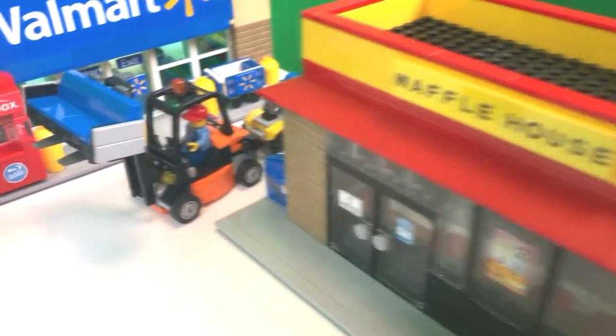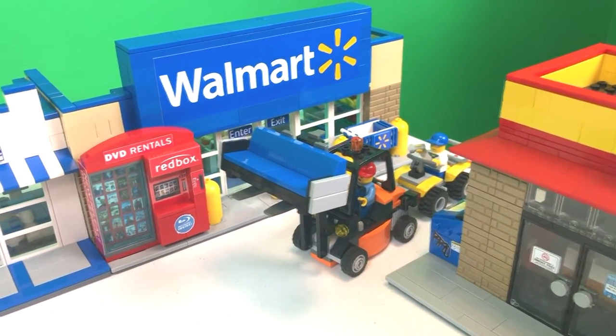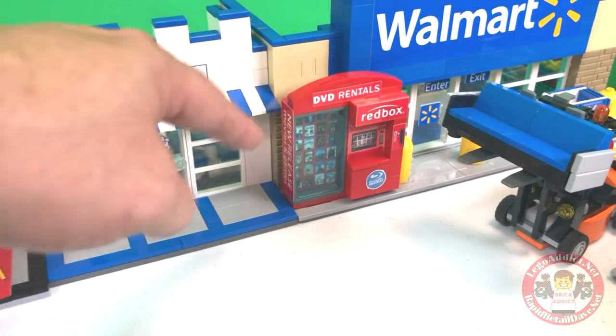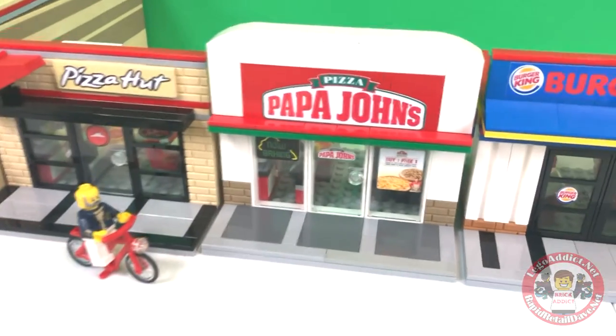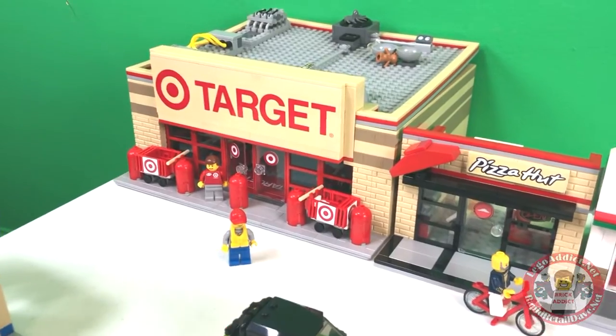Welcome today. There's lots going on in the town. You got Walmart driving down through the parking lot, getting ready to load up a couch. They added a DVD Redbox kiosk. And so I'm meeting all my friends at Papa John's because I just left Target a few minutes ago.